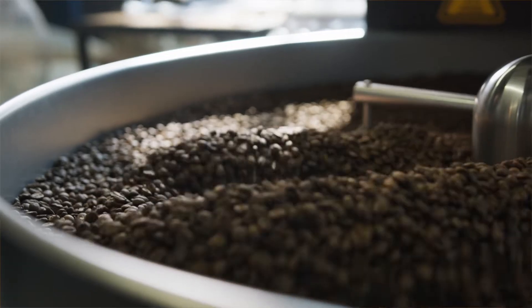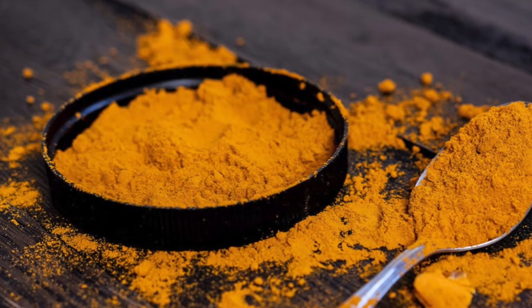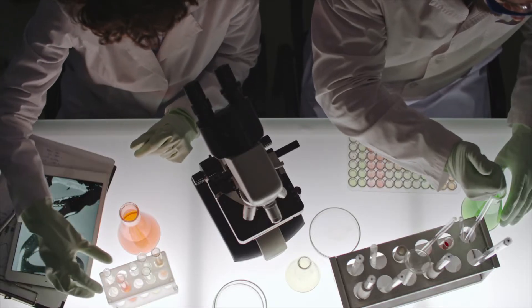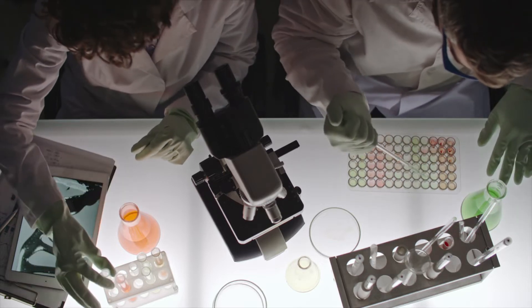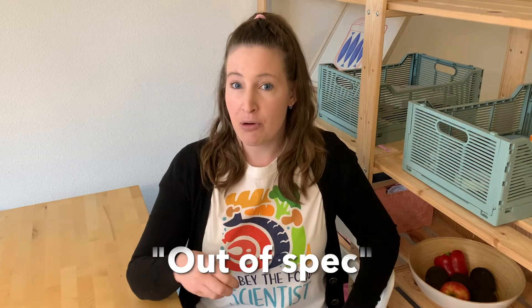A quality assurance analyst measures the important aspects of their food product. When I worked for a cheese powder company — like the cheese powder you get in a box of mac and cheese — we would test for a certain color, fat content, and moisture content. We had a certain range of values that were okay, within specification. If a sample grabbed off the manufacturing line was not in that range, that is called out of specification. We would not sell or package that product — we'd probably rework it and put it back into the process.